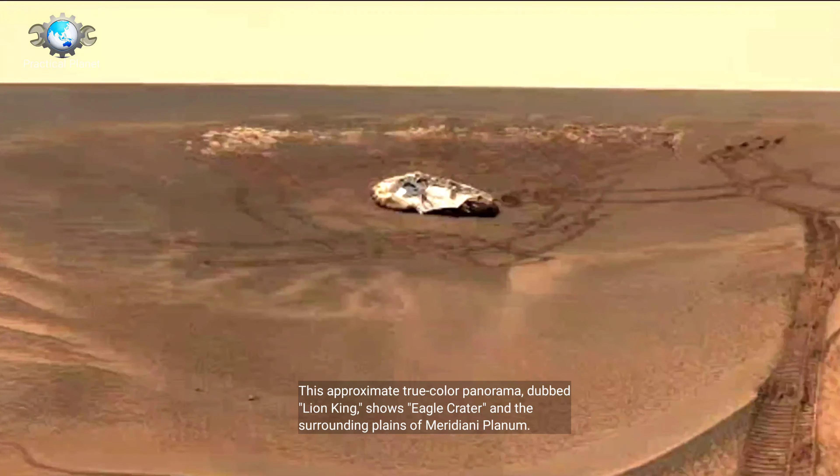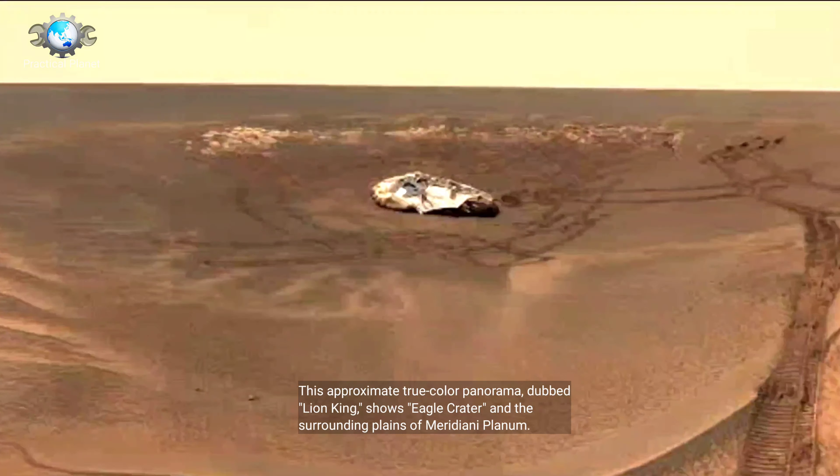This approximate true color panorama, dubbed Lion King, shows Eagle Crater and the surrounding plains of Meridiani Planum.